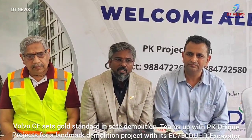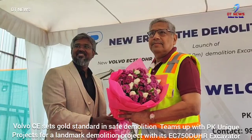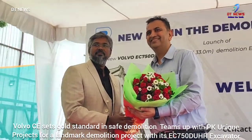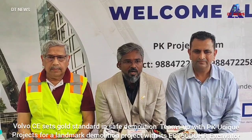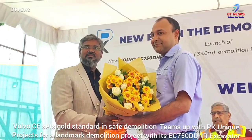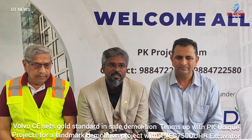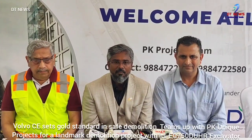My company, PK Unit Projects Private Limited, has been involved in demolition for more than two decades. We believe that only through adopting new technologies can we create the modern world, so we started introducing new technologies step by step. Now in our 20th year, we are very happy to inform you that we are one of the first customers in South India to have this kind of 33-meter, very advanced, marvelous machine. I am very happy to be introducing this machine to the demolition industry.